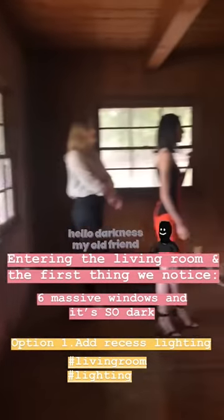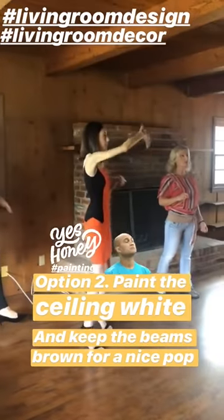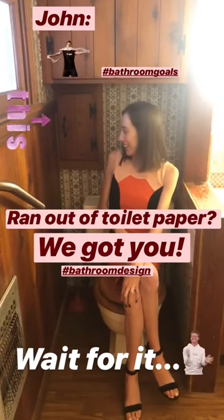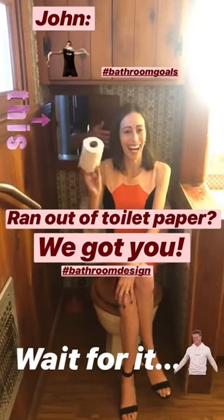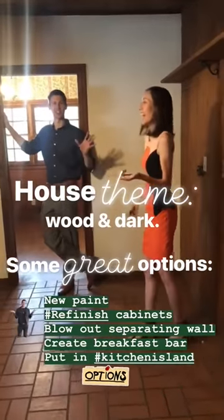I think if we put in some recessed lighting in here it would really brighten it up. Keep the beams brown, white in the ceiling — that would brighten it up. Look at this — I'm at a teepee! It's really dark in here. Yeah, that's the theme of this house — it's like a cave, everything is dark.